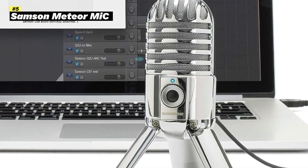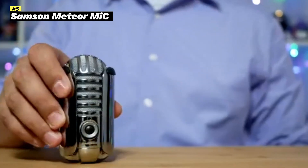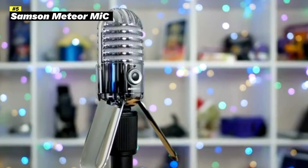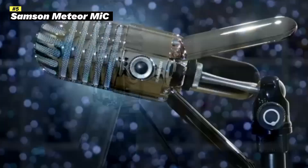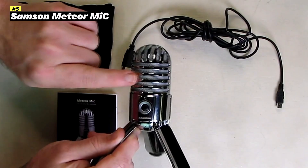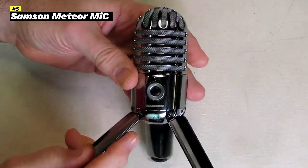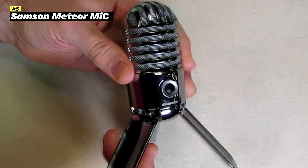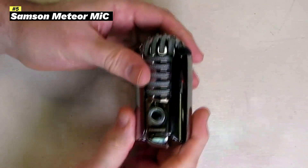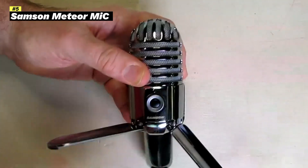Key features: Large 25mm diaphragm provides rich, detailed audio capture. Cardioid polar pattern focuses on the sound source, minimizing background noise. Smooth frequency response captures a wide range of frequencies for natural-sounding audio. 16-bit, 44.1/48kHz resolution delivers professional-quality audio. Fold-back leg design allows for easy placement on your desktop. 3.5mm headphone jack enables zero-latency monitoring. USB connectivity, plug-and-play simplicity. The Samson Meteor Mic is a reliable and affordable option, great for both beginners and experienced users who want to capture professional-sounding audio.